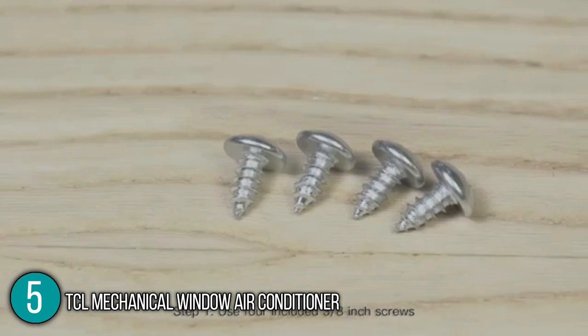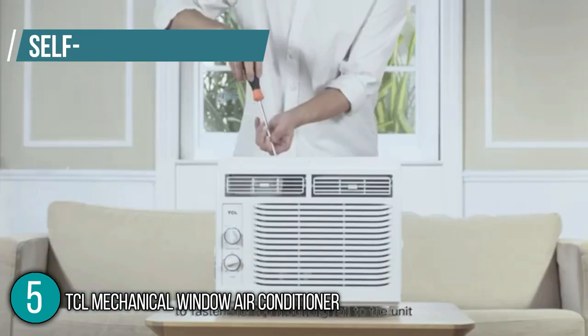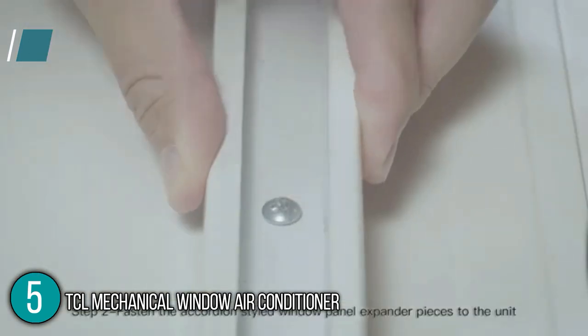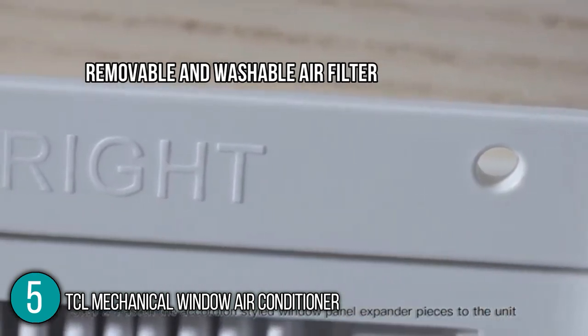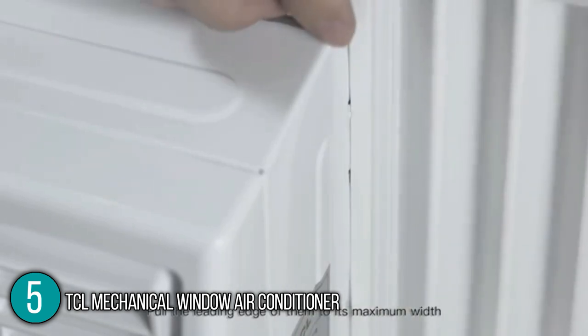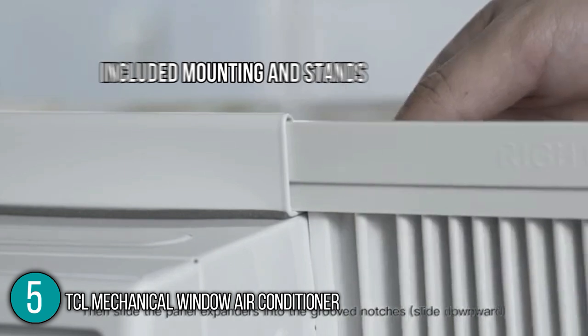Our team finds its power cord long, making it easy to reach the nearest power outlet. It also has a self-timer duration of up to 24 hours, allowing it to automatically shut off at your preferred time. Inside the air conditioner is a removable and washable air filter for easy maintenance. This helps protect your aircon by reducing large airborne particles from entering it, such as dust, fur, and hair.